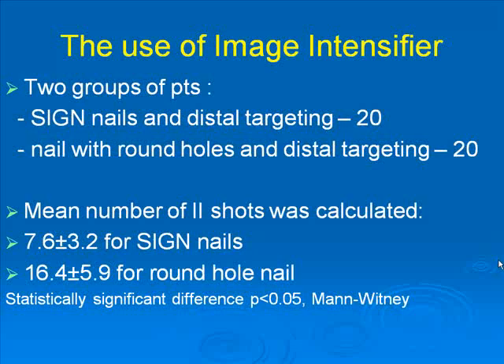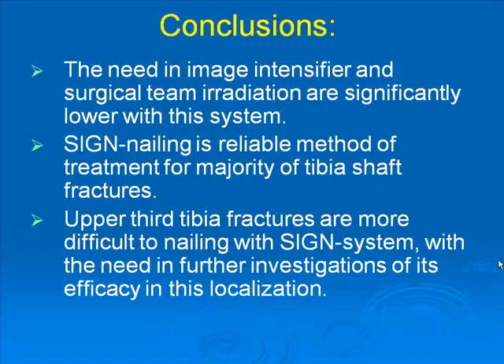We studied the use of the image intensifier and compared two groups of 20 patients each — one group with slot nails and another with the usual round hole nails. We counted the number of image intensifier shots: a mean of 7.6 shots for slot nailing versus 16 for round hole nails, a statistically significant difference. In conclusion, the need for image intensifier use and surgical team irradiation are significantly lower with this system. Slot nailing is a reliable method of treatment for the majority of tibia shaft fractures, but for upper segment tibia fractures, some precautions should be used and further investigation is needed.